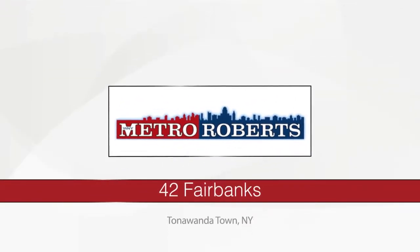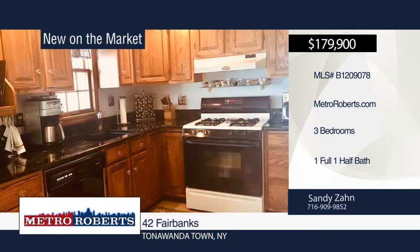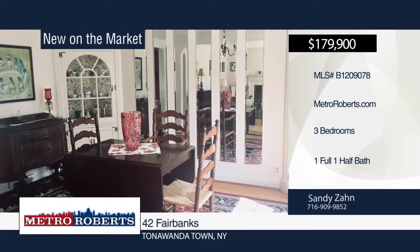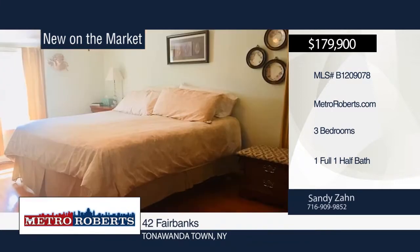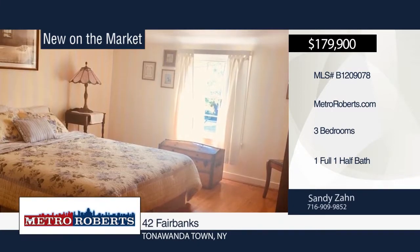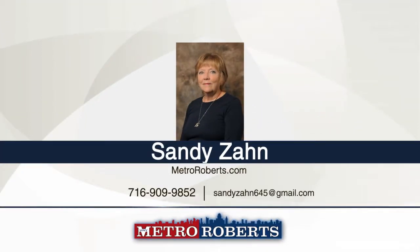This immaculately kept three-bedroom, one-and-a-half bath home features a custom kitchen, hardwood floors, and all appliances included. The first floor family room could easily be converted back to a fourth bedroom. There are large walk-in closets in the bedrooms and plenty of storage in the large basement. Relax in the lovely shaded backyard. Close to shopping, restaurants, and public transportation. Move right in to your new home when you contact Sandy Zahn.